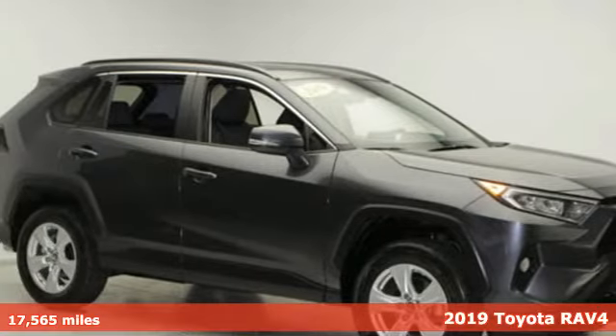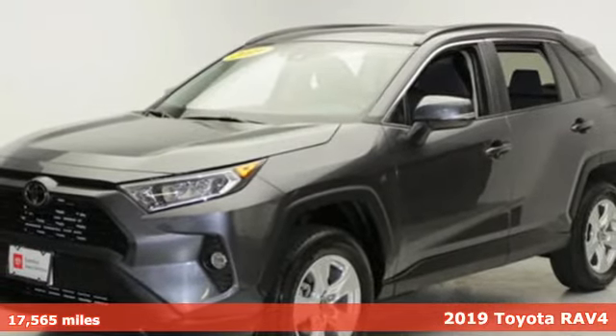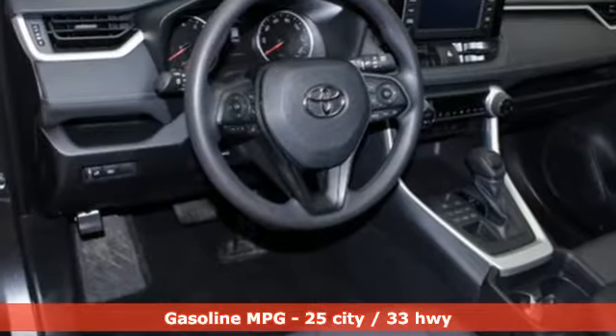Here's a certified 2019 Toyota RAV4. This dynamic, elegant and spacious RAV4 is the right choice for whatever's next. It comes with the features you need and better yet want.